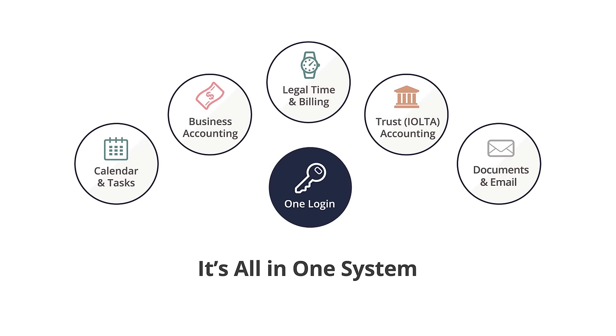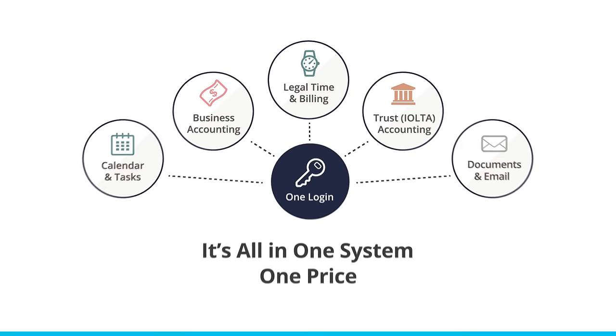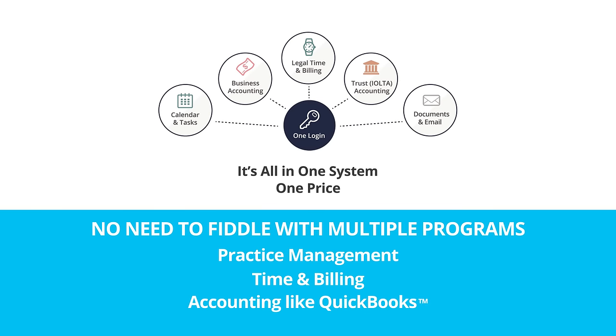It's all in one system, with one login, for one price. With Cosmolex, you no longer need to fiddle with multiple programs, such as one program for practice management, another program for time and billing, and yet another program for accounting like QuickBooks.